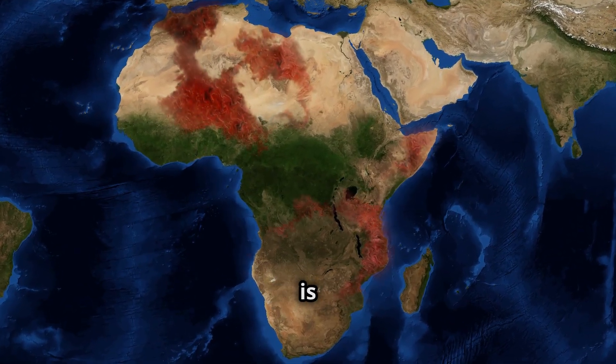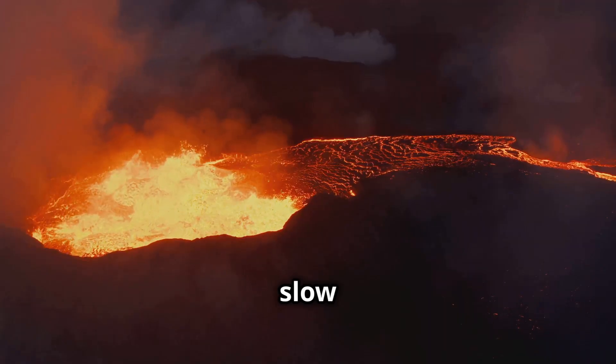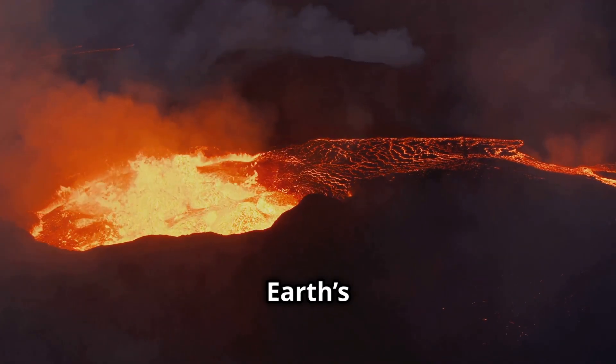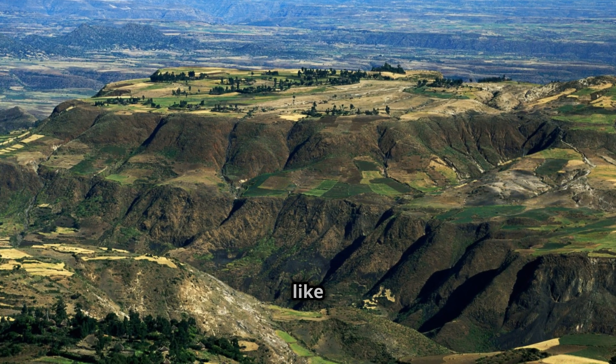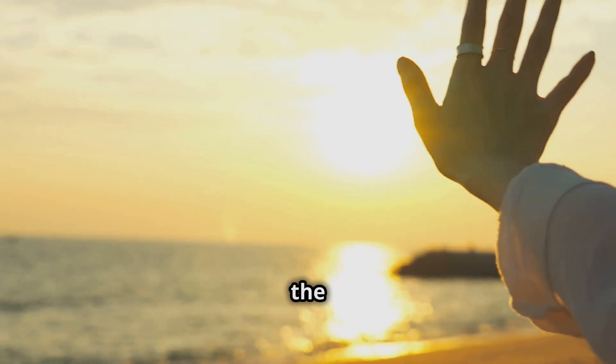The splitting of Africa is a powerful reminder of the forces that shape our planet — a slow yet unstoppable process with profound implications for Earth's future. If you enjoyed learning about this incredible phenomenon, don't forget to like this video, subscribe for more science content, and hit the bell icon to stay updated. See you in the next video!